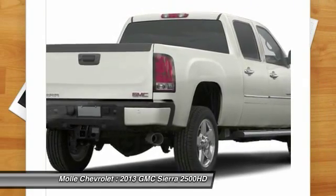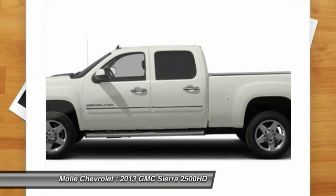Power passenger seat. Tow hitch. Anti-lock braking system. Backup camera. CD changer.